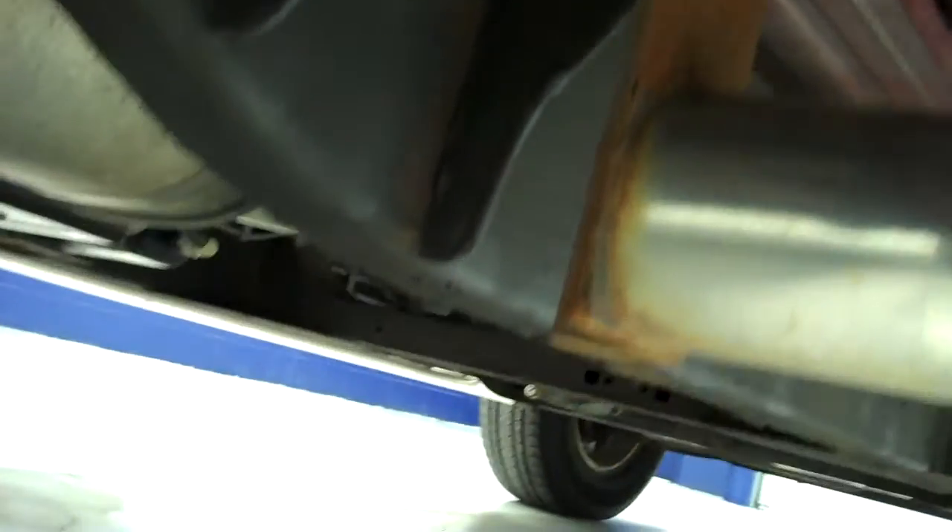Laverne stainless steel step bars, Firestone Destination rear tires with about 80 to 90% of the tread left. You can see that the frame and underbody on this truck is extremely clean, especially for the year and miles.